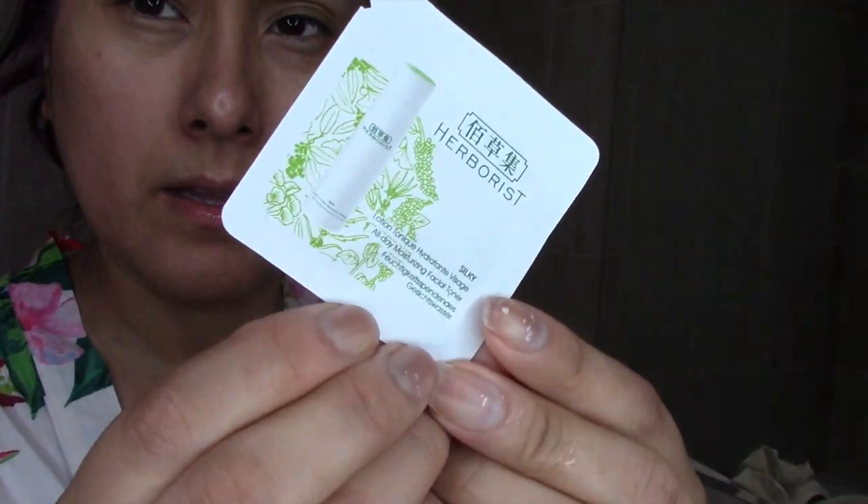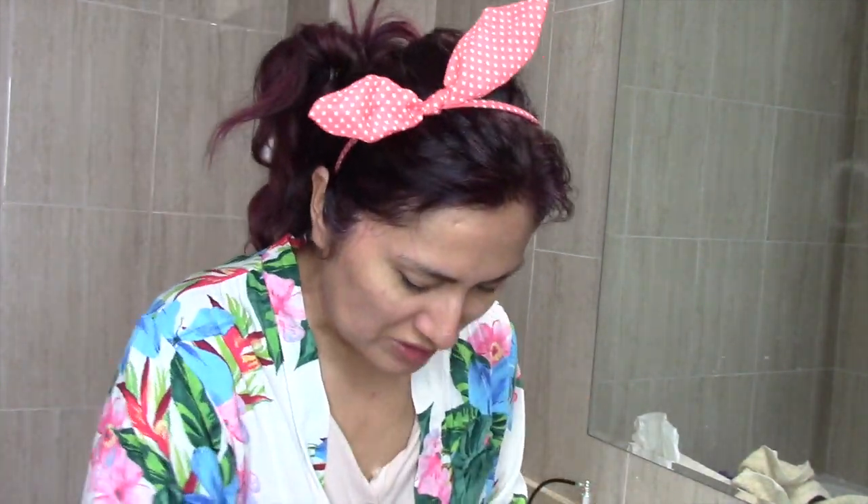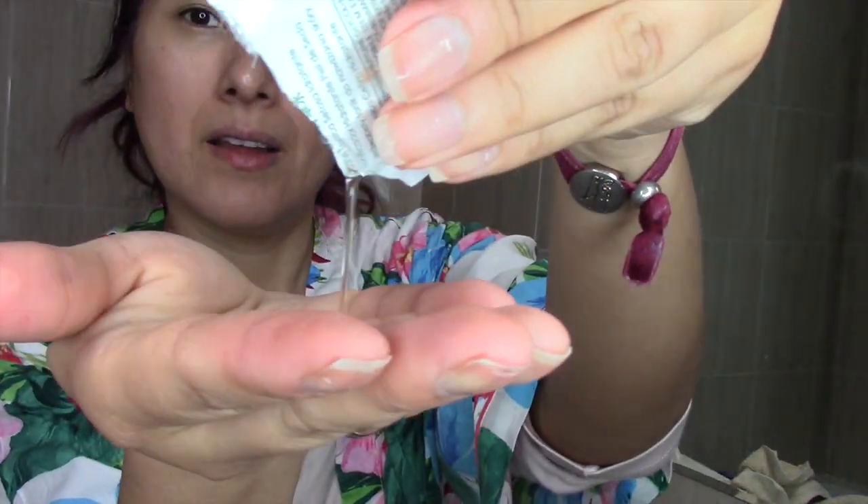Una vez secado mi rostro a toquecitos, voy a poner este tónico. Es una agüita de loción. Estoy probando esta muestra coreana. De verdad que me ha gustado un montón, porque me deja masajear el producto. A mí todo lo que sea masaje, aprovechando en una rutina de limpieza, es súper importante para las que me conocéis. Y de aquí les hago un masajito súper rápido.